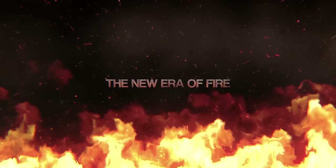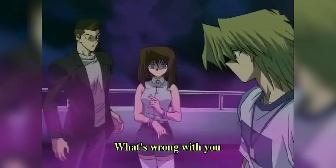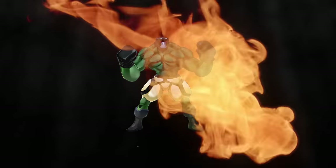Today we have discovered the new era of fire — is this deck tier zero? We are talking about the brand new Battling Boxers. Screw Volcanics, screw Snake Eyes — those are the fake fire decks.